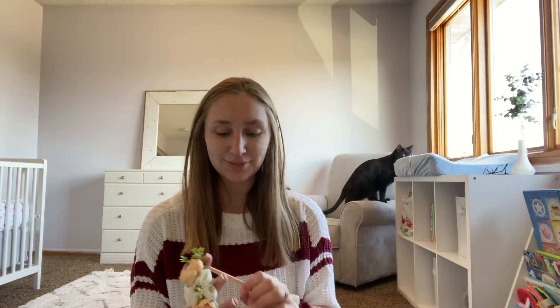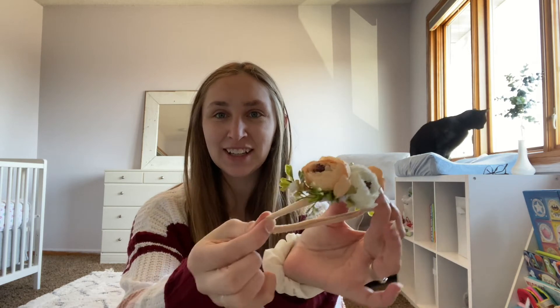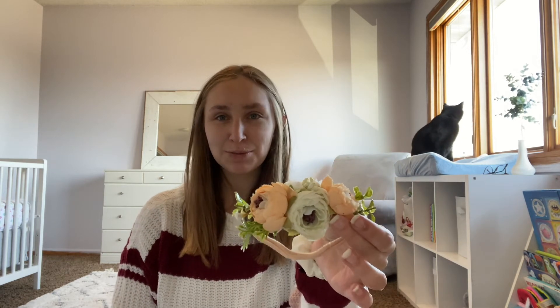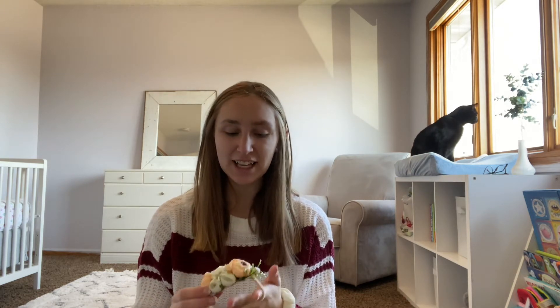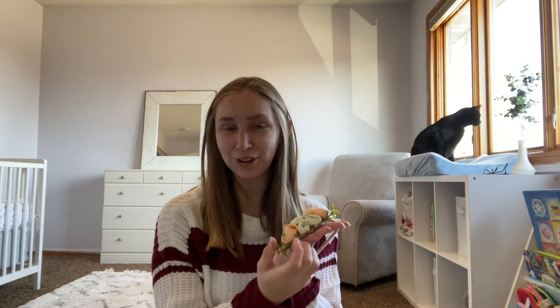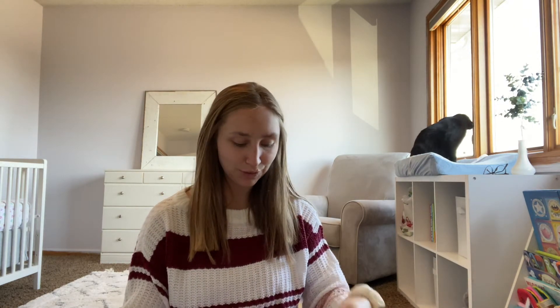I saw this little baby headband — I'll be sure to disinfect it before we use it. It's not the most comfortable but it'll be good for just one quick newborn photo, and hopefully I'll be able to use it with my other photography clients moving forward.